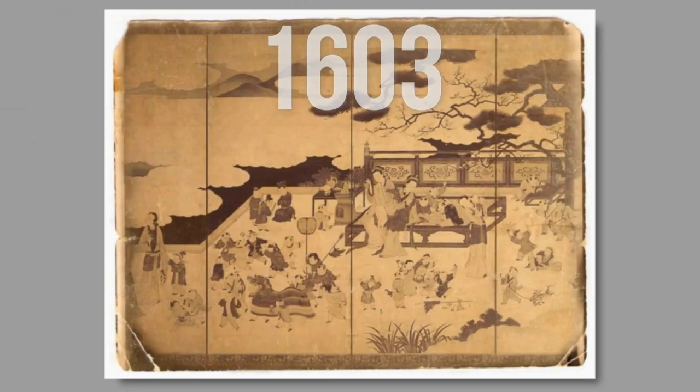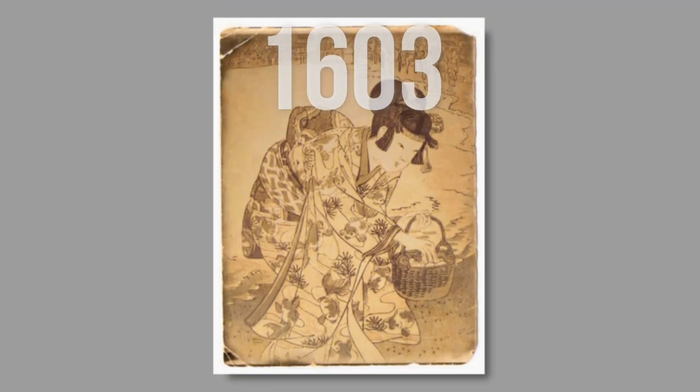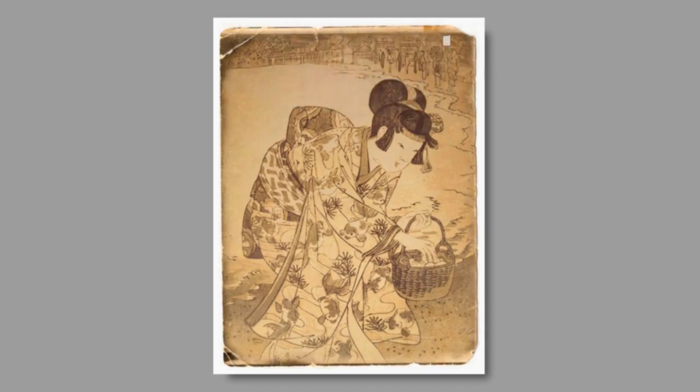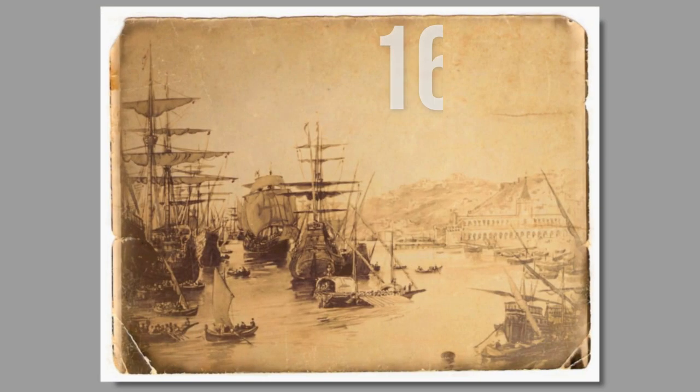In 1603, goldfish were introduced to Japan. Chinese traders first brought and sold them to the samurai and nobility as highly prized pets. Like China, the goldfish serves as a symbol of wealth, fortune, and good luck. By the mid-Edo period, goldfish had become popular pets, but their allure was reserved only for aristocrats.